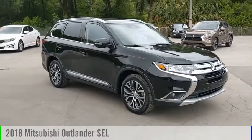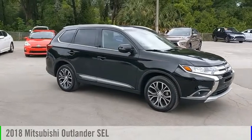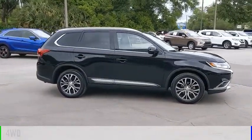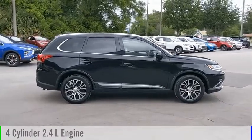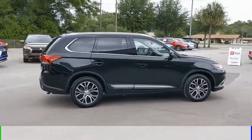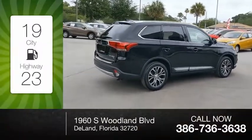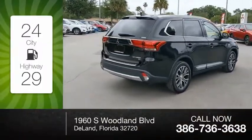Looking for the right vehicle? Check out the 2018 Outlander. This vehicle is powered by four-wheel drive, a four-cylinder 2.4-liter engine, and comes with a continuously variable transmission. Great fuel efficiency saves you money by requiring fewer trips to the gas station.